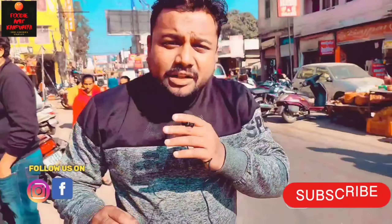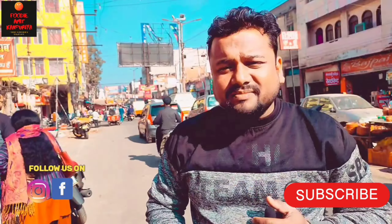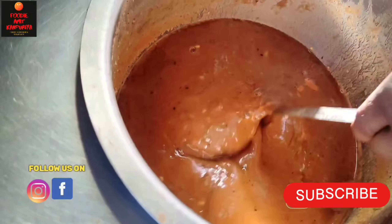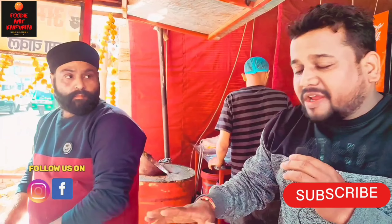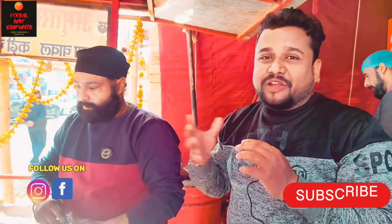You can see Kulche Chole, Rajma Chole, Chole Chole, and Kadhi Chole. We are going to talk about it and tell you how it is. We have come to the counter — VIRji Kulche Chole Corner. We have come to the counter and here we have met VIRji.